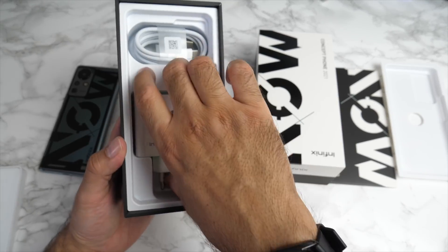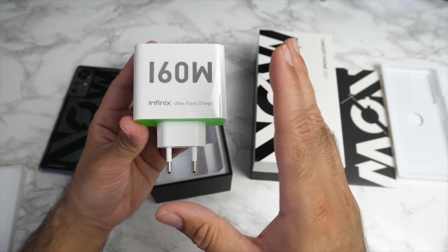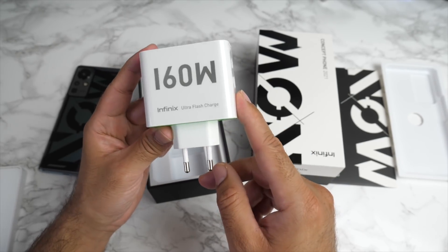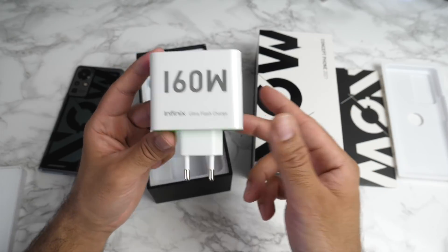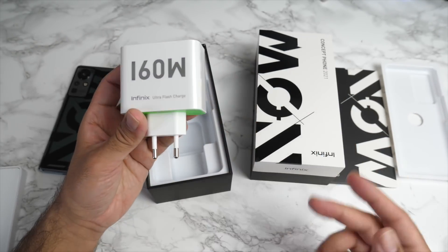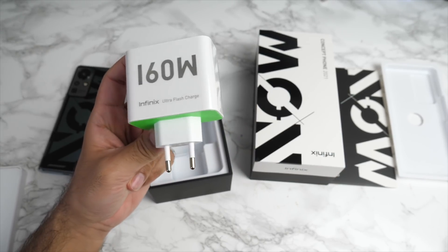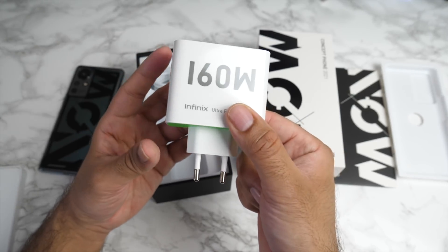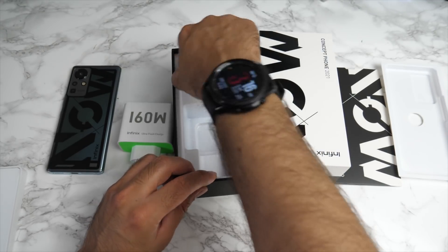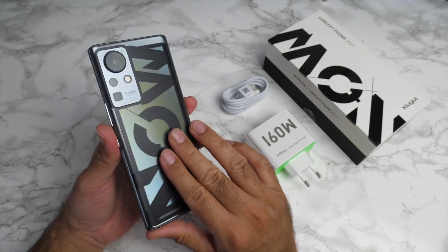160 watt ultra flash charge is what they call it. You have all the protections in place because 160 watt fast charging is a pretty high current. You've got a supercharged pump which helps to avoid overloading and overheating, intelligent temperature control which keeps the smartphone under 40 degrees. This 160 watt ultra flash charge means you can charge your phone from zero to 100 in just 10 minutes. You're also getting in the box a USB-C to USB-C charging cable.